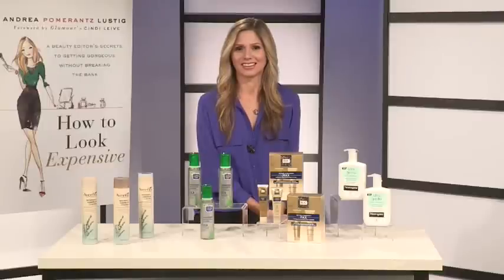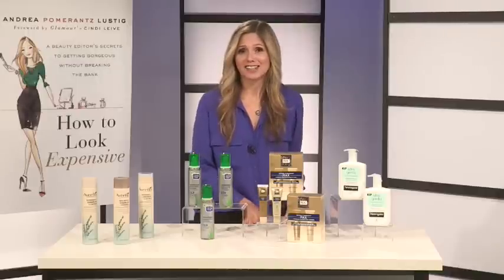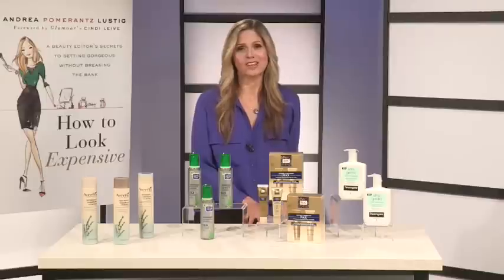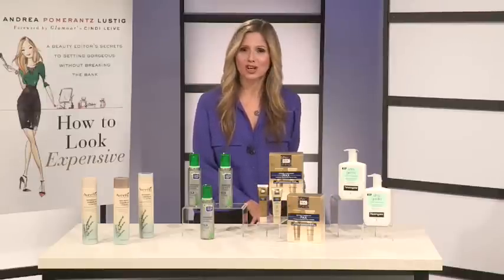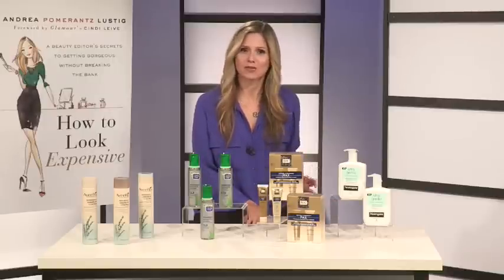What do we do to look and feel our best this winter while sticking to a budget? Well, you can really find amazing high-tech ingredients at the drugstore. I think women don't realize that, and one of the things I try to do is share that with them in my book. And I thought today I would show you some of my favorite secrets.